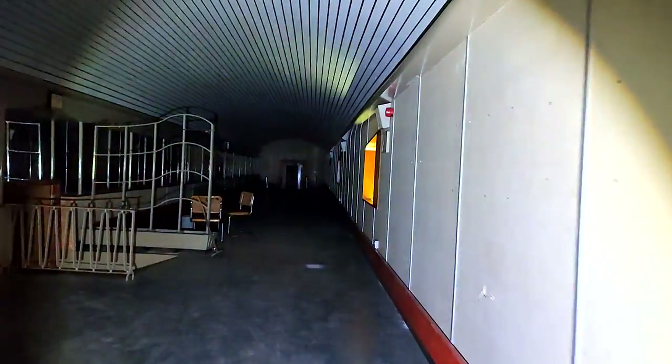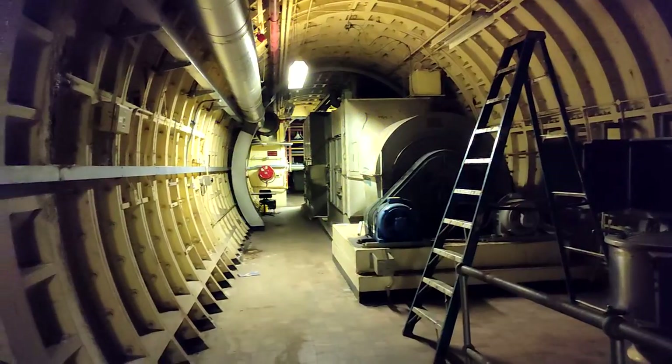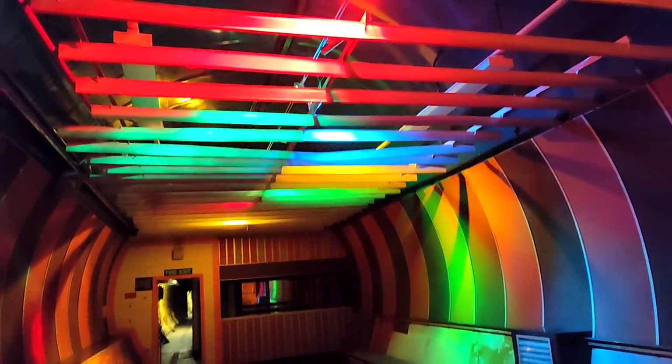There are these weird displays in the window — it's well creepy looking. It looks weird like that.